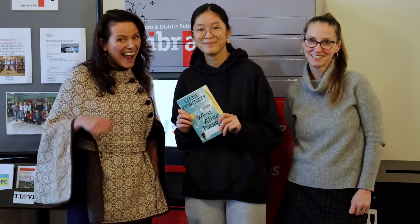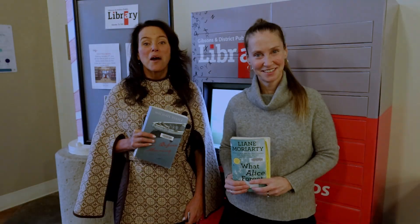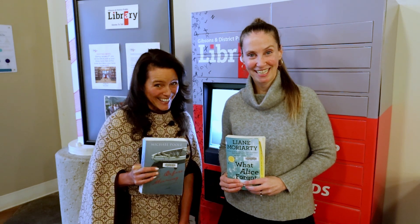We really hope you enjoy this new service. Happy reading and watching from the Gibsons Public Library. We hope you're as excited as we are about it — we're pretty excited!